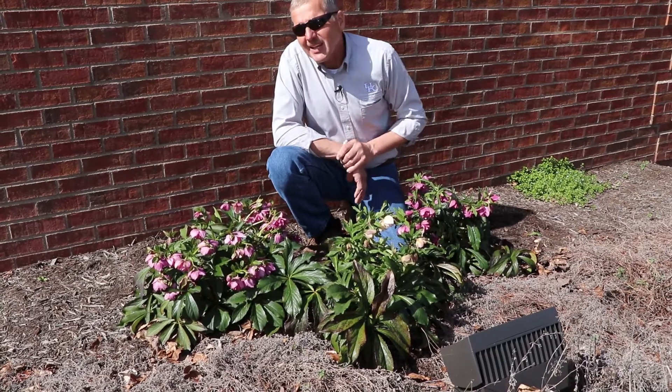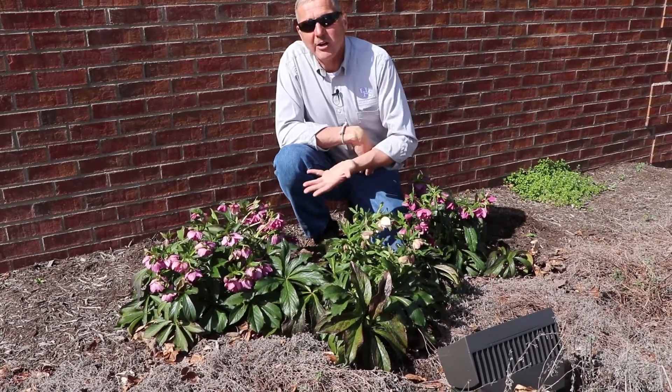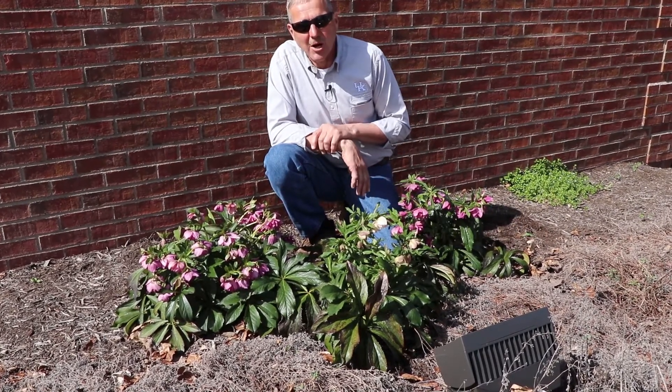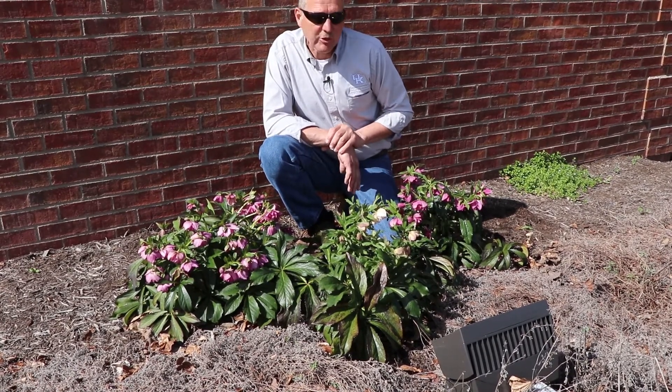They're wonderful plants and I think the biggest problem is the obscurity. Most gardeners don't know these are an option, but I've had some emails this week — people are starting to notice them out in public gardens and they're becoming better all the time. So think about hellebores for your garden.